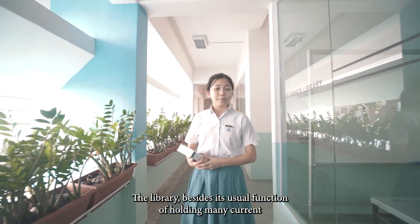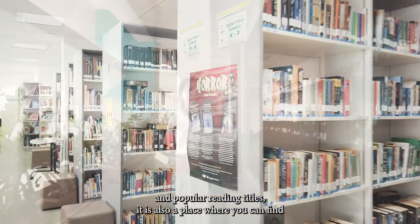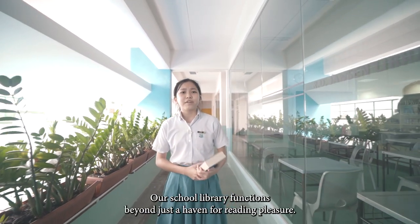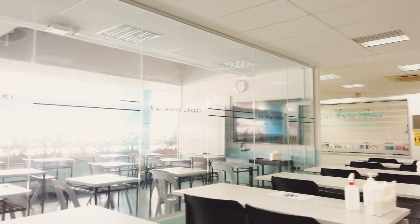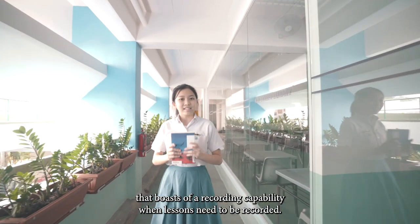This is the library. The library, besides its usual function of holding many current and popular reading titles, is also a place where you can find many useful books for project work as well as deeper learning. Our school library functions beyond just a haven for reading pleasure — it also holds many learning rooms for some lessons to take place. There's also a GP room that boasts a recording capability when lessons need to be recorded.